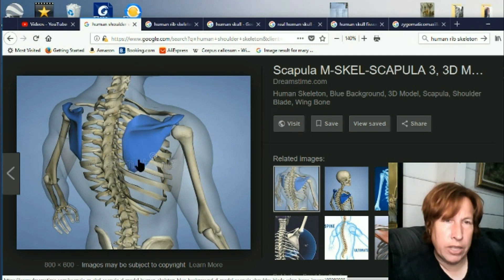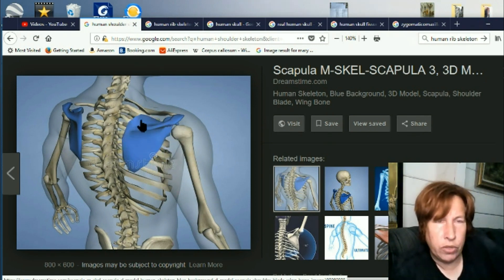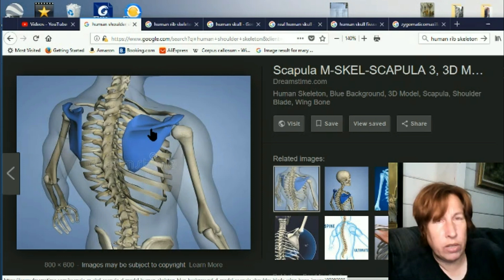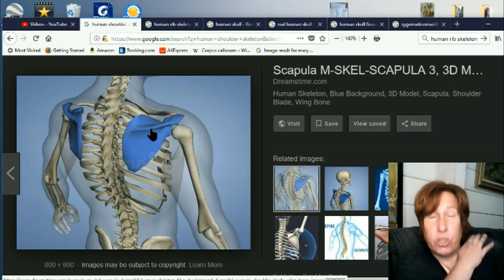I've been watching this scapula grow for quite some time. When it first showed about two years ago it was quite flat. Slowly this ridge has been developing along the back. I kind of assumed it was just a strengthening thing.